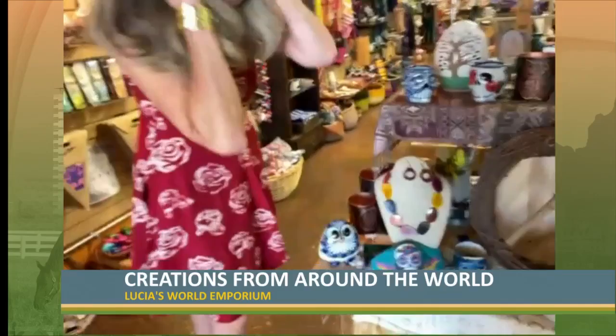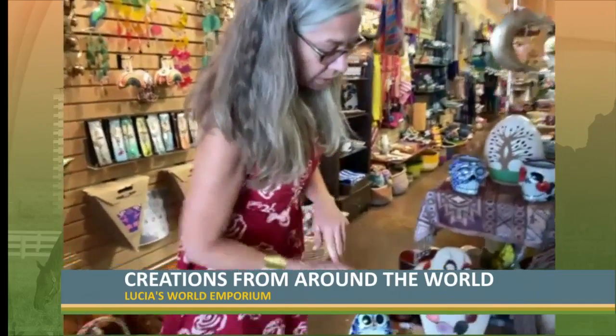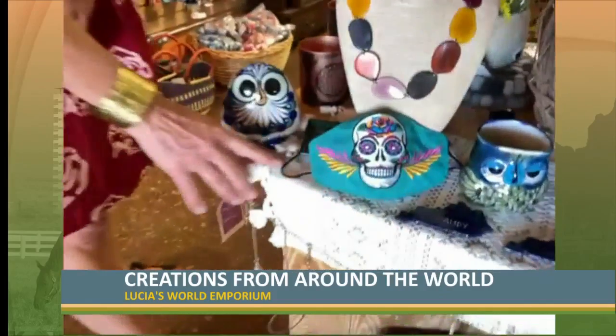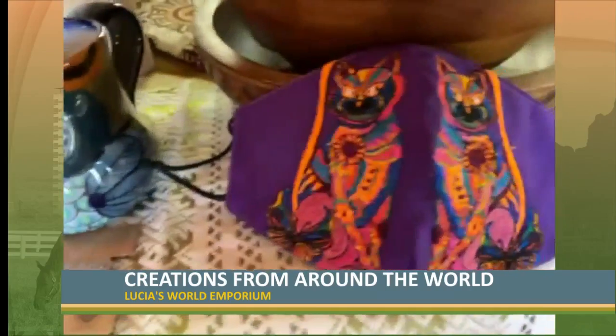One of the questions you might ask is: how did we pivot our business during COVID? These are some of the masks that our artisans made. We were in shutdown and thinking, what are we going to do?